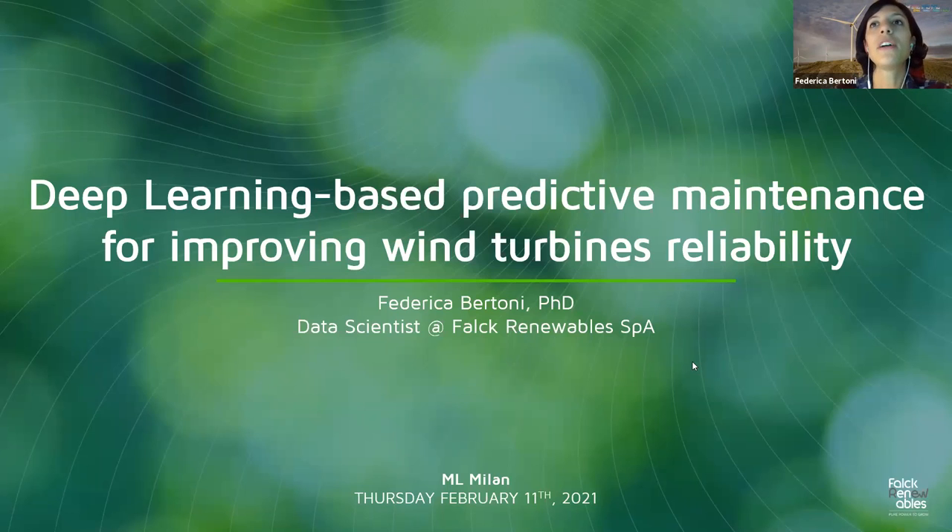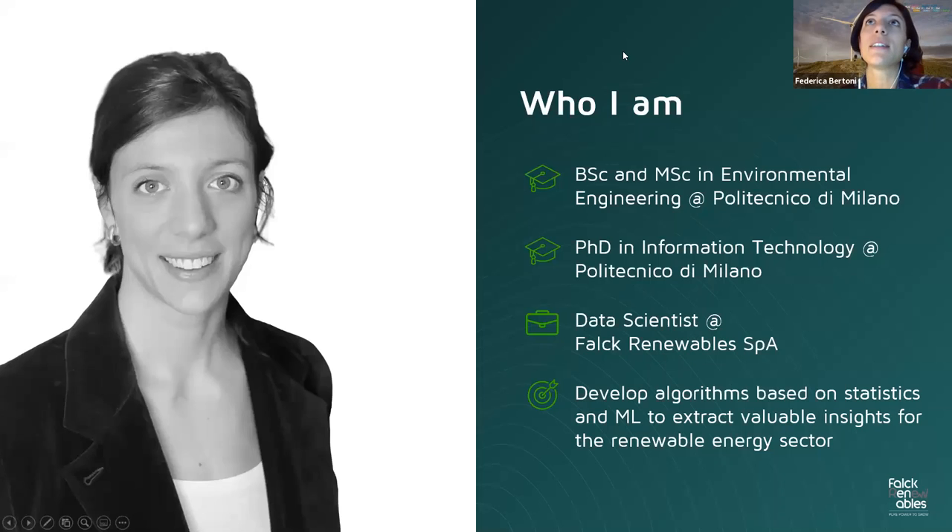Before going deep into what predictive maintenance is and why it's worth doing it in the wind industry, I want to give a little overview of who I am. I'm an environmental engineer from Politecnico di Milano with a PhD in Information Technology, and I'm currently a Data Scientist at Falk Renewables which, as the name itself suggests, is a renewable energy company based in Sesto San Giovanni, close to Milan.